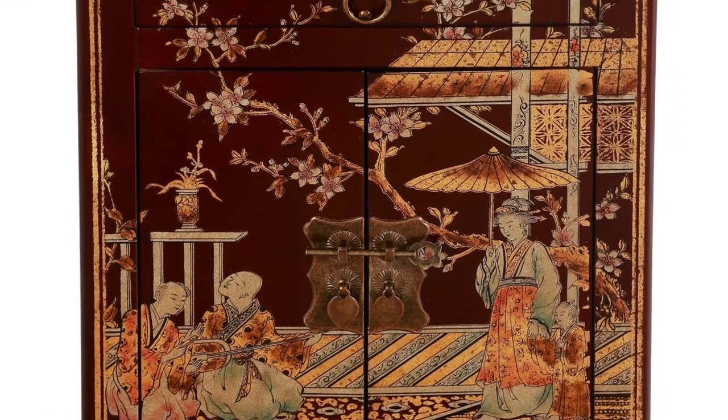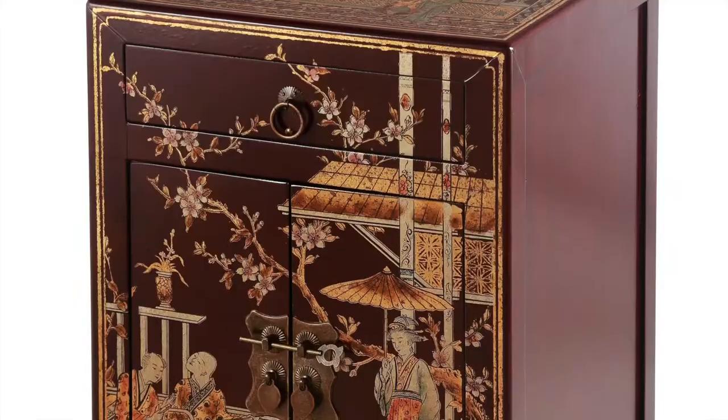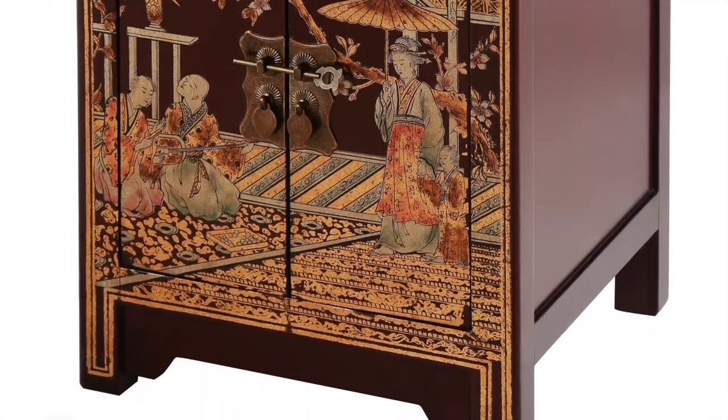Armoires and wardrobe cabinets as we use them today are actually an invention of Western society and are still a rarity today, even throughout the most progressive areas of China.